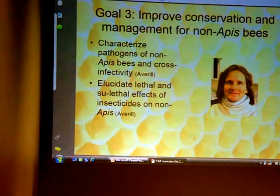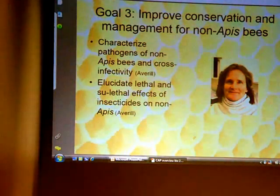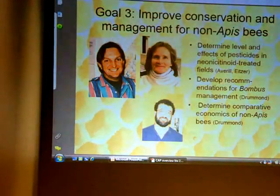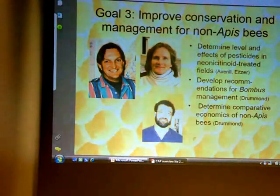Improved conservation management of non-apis bees is a very good thing for us to do, particularly with the bumblebees. We want to have a comparative analysis of the economics of non-apis bees doing certain pollination tasks. And it's probably going to come out and benefit people who are keeping apis strain bees as well.